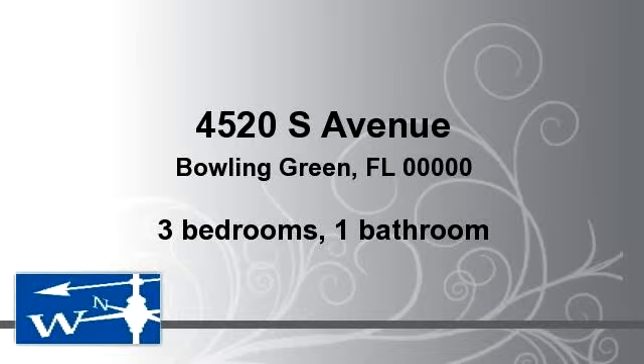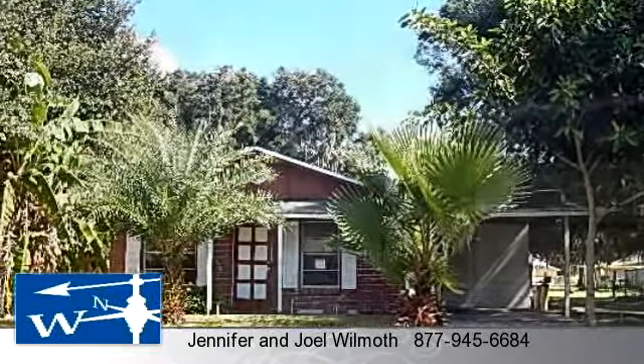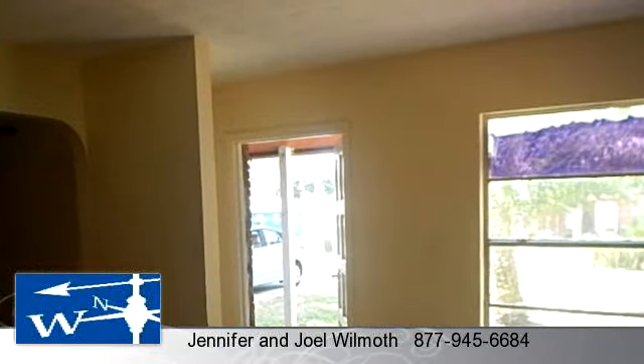You've found what you've been looking for in this lovely listing. There are three bedrooms and one bathroom in this spacious 974 square foot listing.